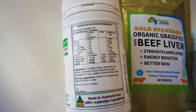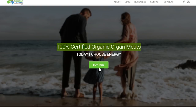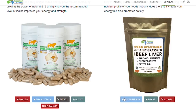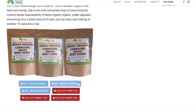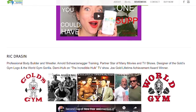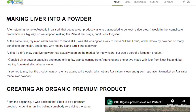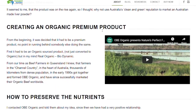Grassland Nutrition is a family company that produces 100% certified organic grass-fed liver without the taste. All their products are sourced from the Australian Channel Country, which covers a land space almost twice the size of Texas, where the cattle naturally grazes on over 250 native species of plants and is watered by sustainable natural rainfall.